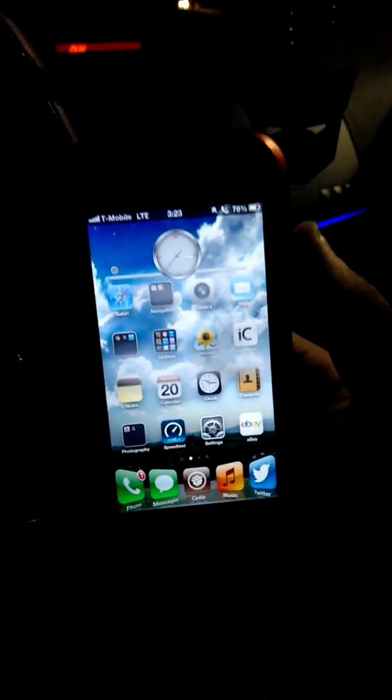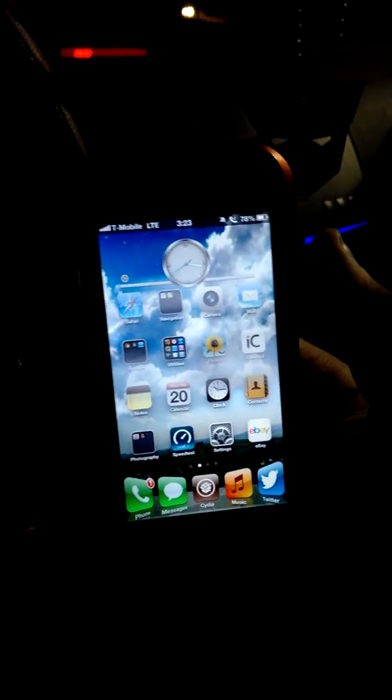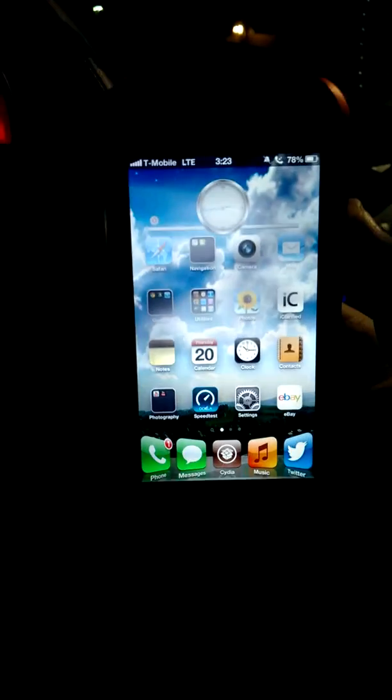Hey, what's up? SixTaiYo here, trying to show you T-Mobile's newly released LTE, comparing it to 1900MHz HSPA Plus 4G.